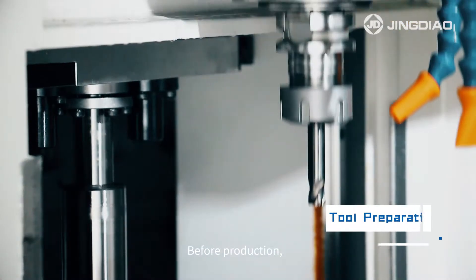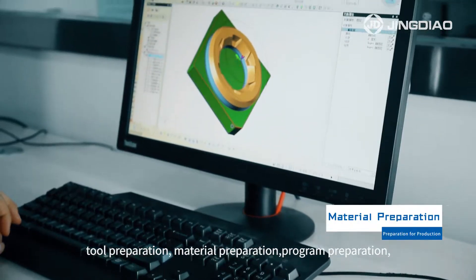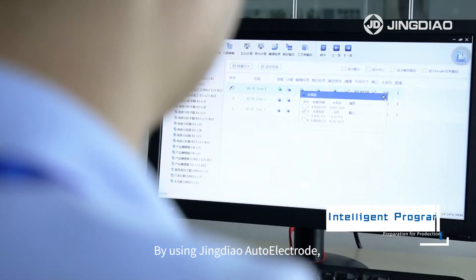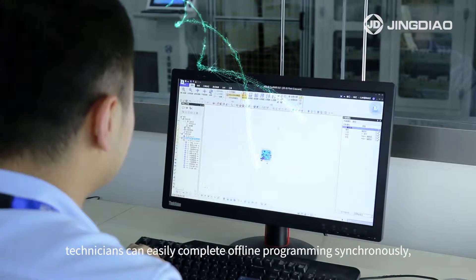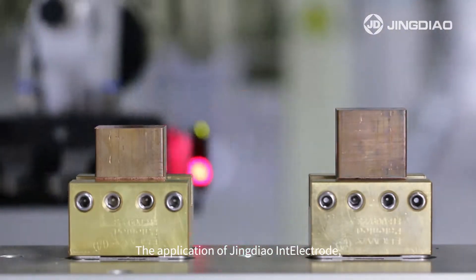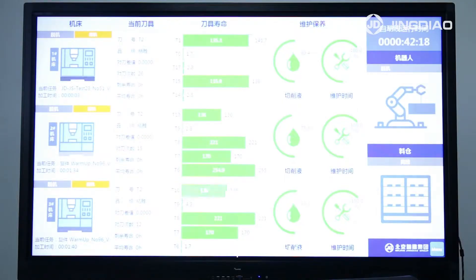Before production, preparations include tool preparation, material preparation, program preparation, machine tool cleaning and maintenance, and unit health inspection. By using Jindal Auto-Electrode, technicians can easily complete offline programming synchronously, then upload them to the file management library. The application of Jindal in Electrode provides you with the health data of machine tools and cutting tools to ensure normal operation of the unit.